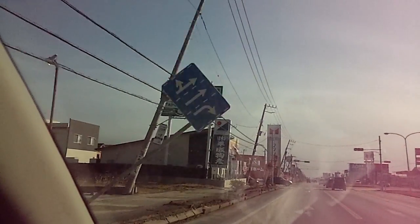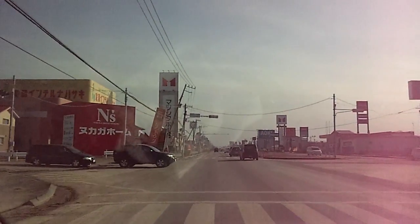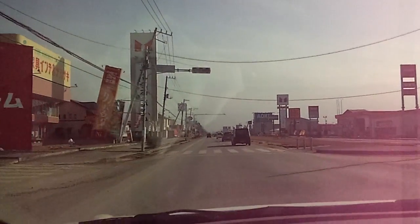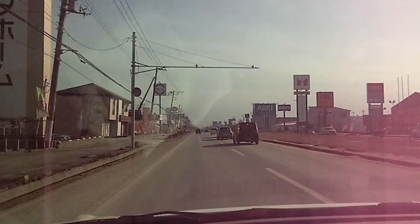Look at that sign. You'll notice that a lot of things have slightly tilted in towards the road. Okay, we're just heading back home.